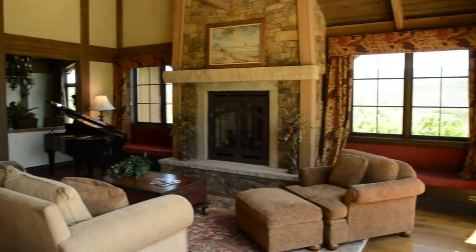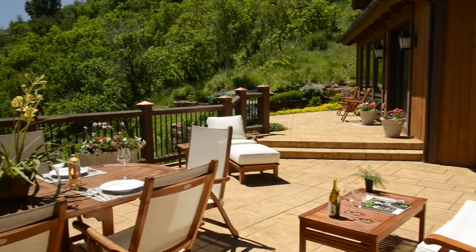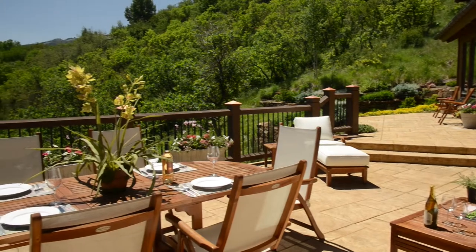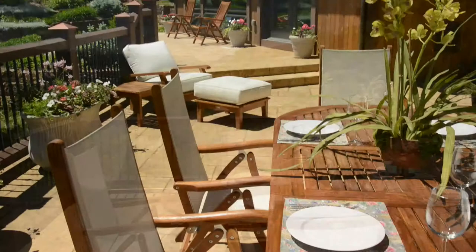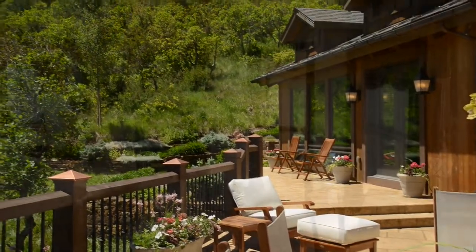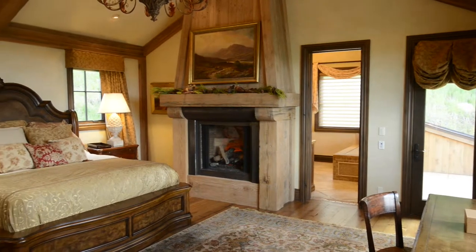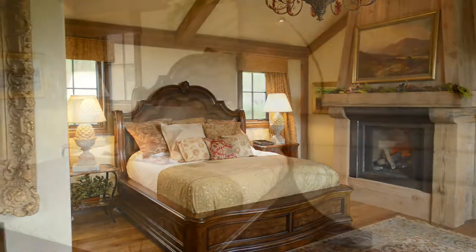This West Buttermilk hillside estate is perched on over 5 acres, with views of Owl Creek to the west, sweeping to Independence Pass to the east. The central location, only a mile from the Aspen city limit and a short 5 minute drive to the downtown core, is convenient to Buttermilk Mountain and the Maroon Creek Golf Club. Each of the 5 exquisitely appointed en suite bedrooms enjoy spectacular views of the upper Roaring Fork Valley.